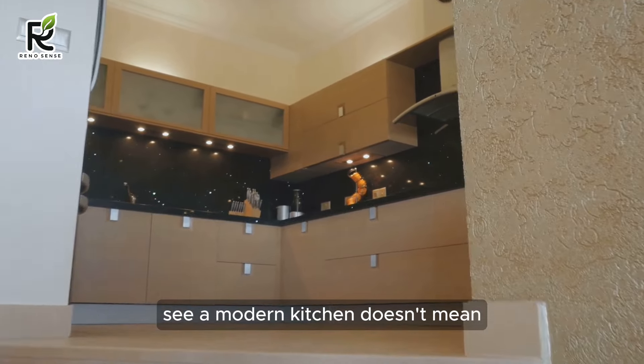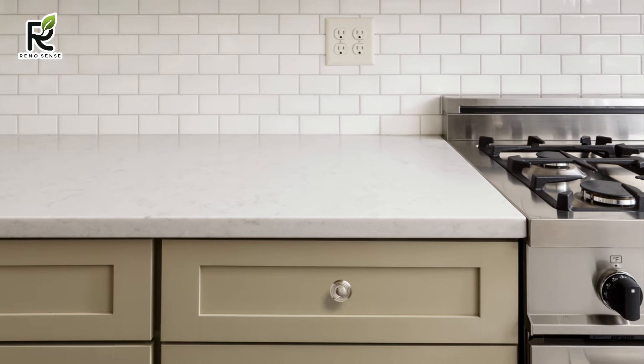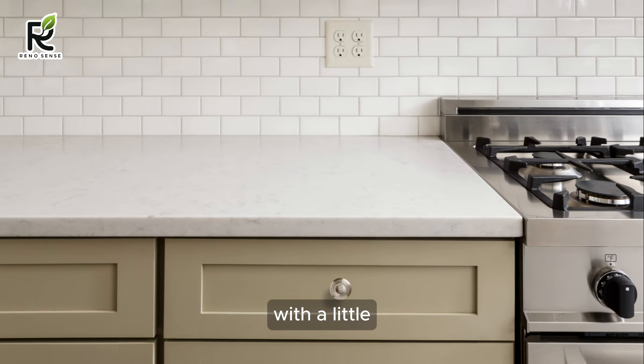See? A modern kitchen doesn't mean sacrificing your savings or compromising on style. With a little research and some savvy choices, you can have a countertop that looks like a million bucks without spending a fortune. Stay tuned for more home remodeling adventures as we tackle those essential appliances next.